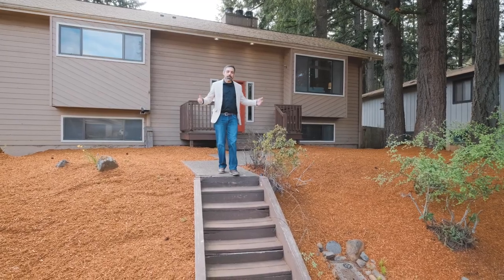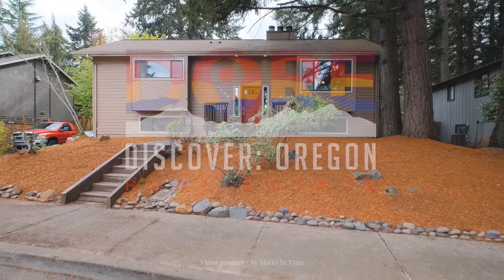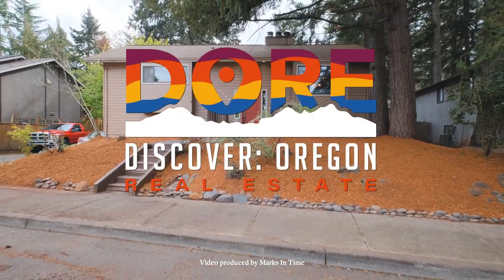As you can see, this home has so much to offer and you won't want to miss this opportunity to call this place home. I'm Jacob Espericueta with Discover Oregon Real Estate — once again, helping you find your people, find your place.